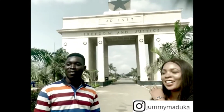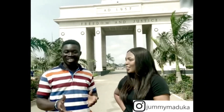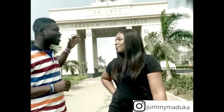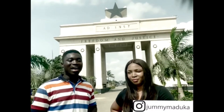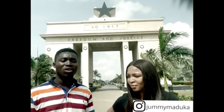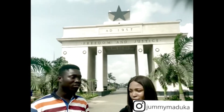We are here at Independence Square. Can you tell me what this square is all about? This is the Black Star Square, and when we talk of the Black Star Square we're talking about the independence of the Republic of Ghana. Some people call it the Black Star Gate, but I prefer the Black Star Square. This was built by the first president of the Republic, Dr. Kwame Nkrumah, in celebration of independence day, which happened on the 6th of March 1957.